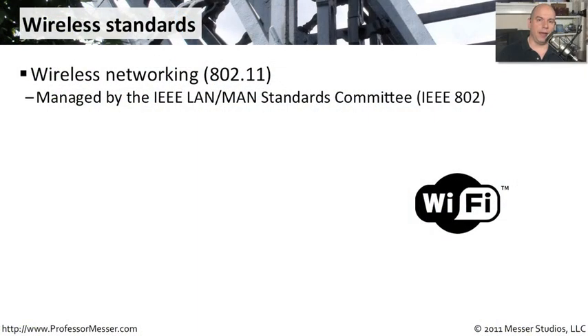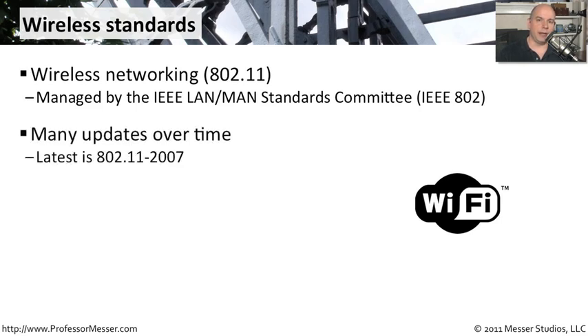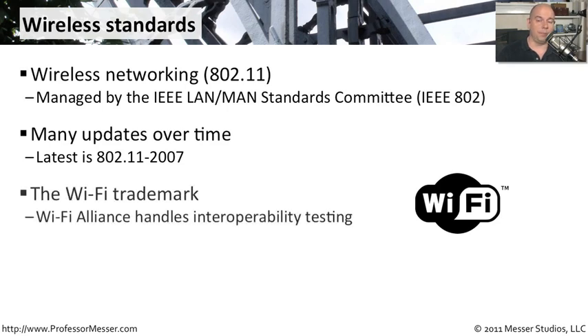Wireless standards are all handled by the International IEEE Committee 802, and the wireless network standard is the 802.11 committee. There have been many updates to 802.11 over time, with frequent revisions due to wireless networks being very popular. What you're looking for with most wireless networks is the trademarked Wi-Fi logo, which means the device has been tested to verify it will work and interoperate properly with other wireless devices.